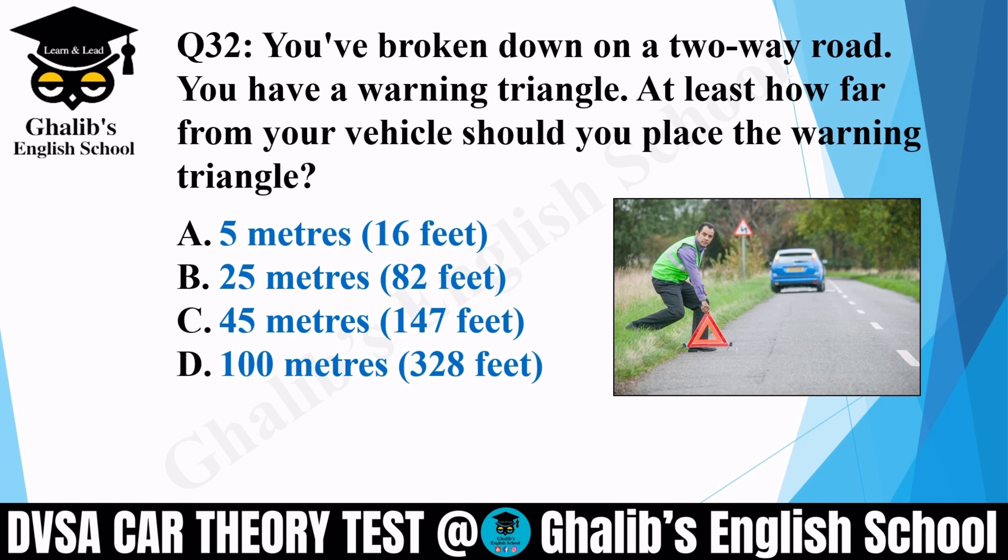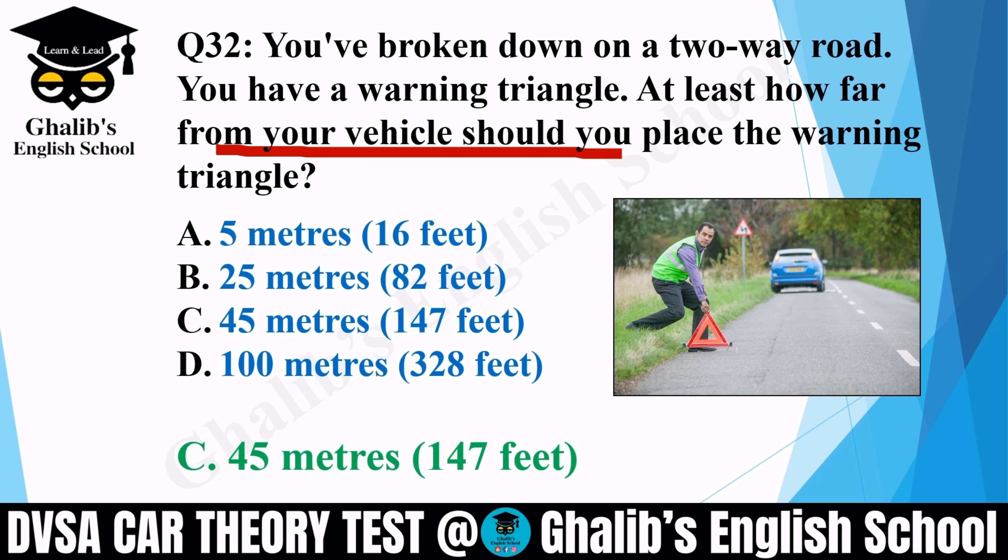Question 32. You have broken down on a two-way road and you have a warning triangle. At least how far from your vehicle should you place the warning triangle? Options: 5 metres, 25 metres, 45 metres, or 100 metres. The correct option is: you should place the warning triangle at 45 metres.